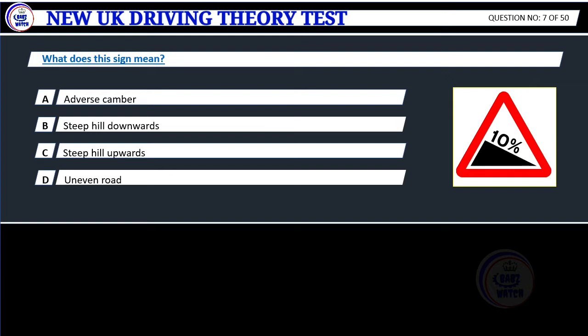Question 7. What does this sign mean? A. Adverse camber. B. Steep hill downwards. C. Steep hill upwards. D. Uneven road.